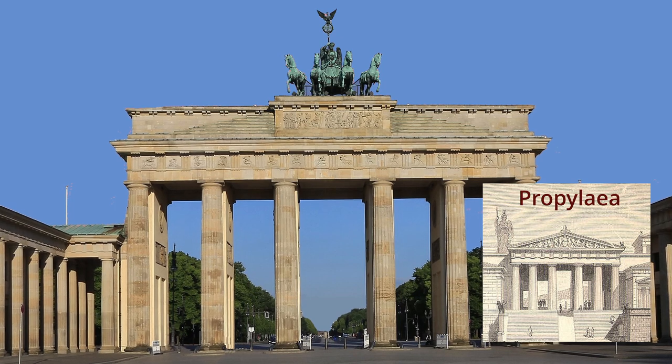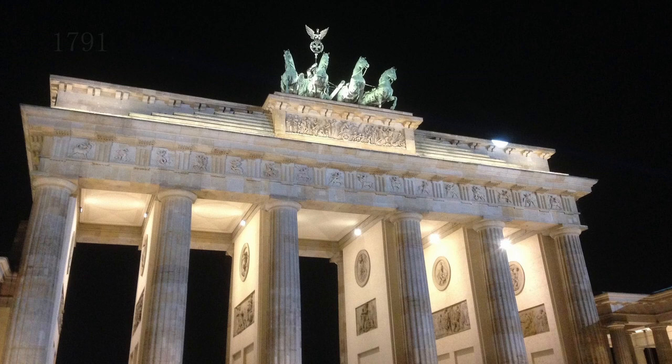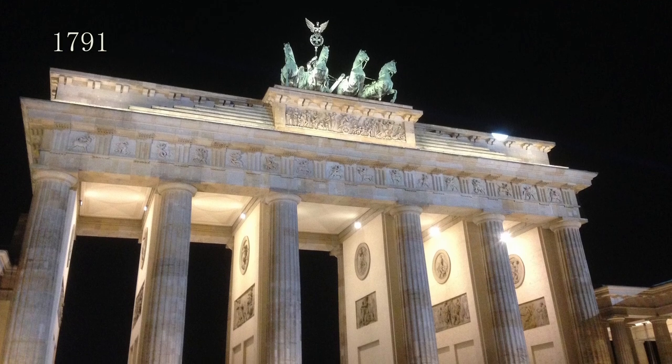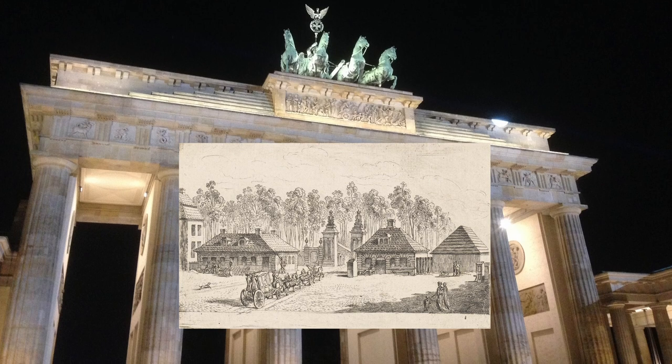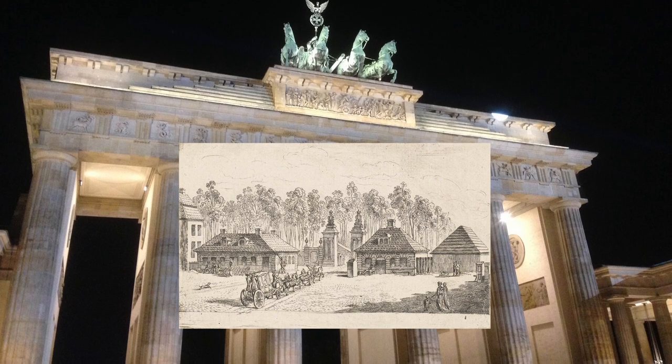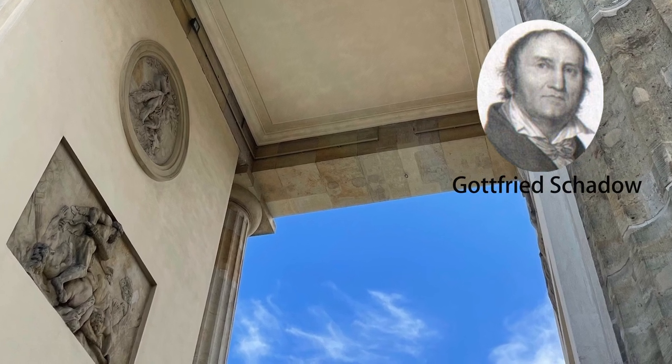He based it on the Propylaea, the ancient entrance to the Acropolis in Athens, Greece. Completed in 1791, it had taken three years to build and stood on the site of the previous simpler gate and guardhouse.